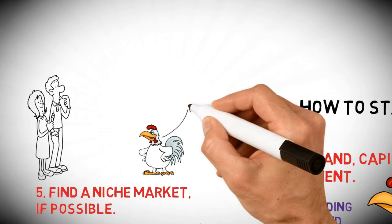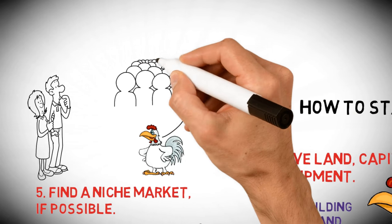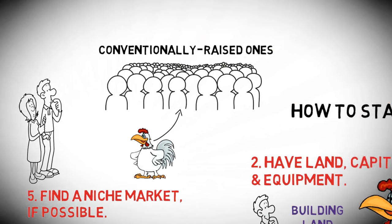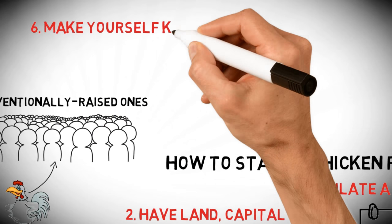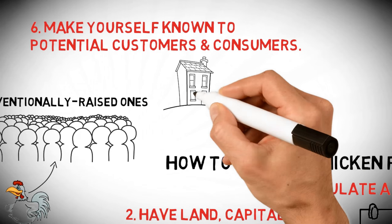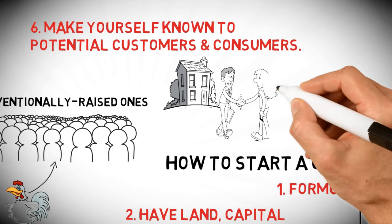If the area you are in is popular for raising chickens a certain way, you may wish to pursue a niche market that targets the consumer's interest in free-range chickens rather than the conventionally raised ones. Six: make yourself known to potential customers and consumers.